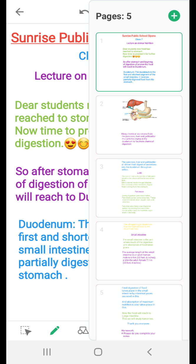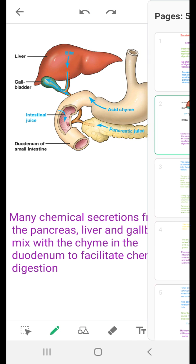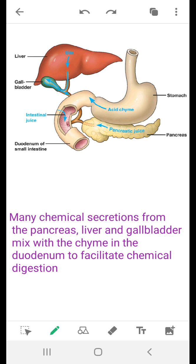The food stays 4 to 6 hours in the stomach. When it comes from the stomach into the duodenum, many chemical secretions from the pancreas, liver, and gallbladder mix with the chyme. This digested food from the stomach is called chyme, and it enters the duodenum to facilitate chemical digestion.